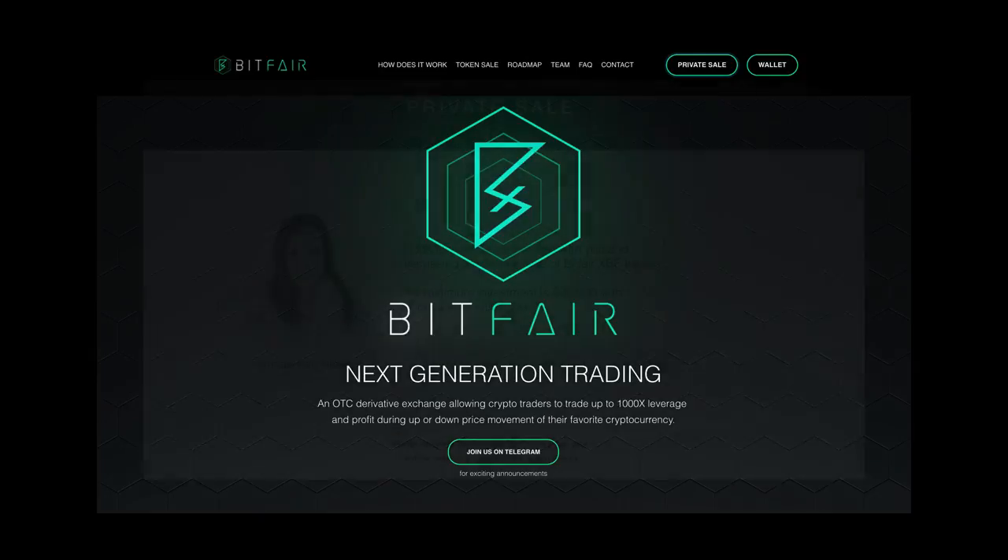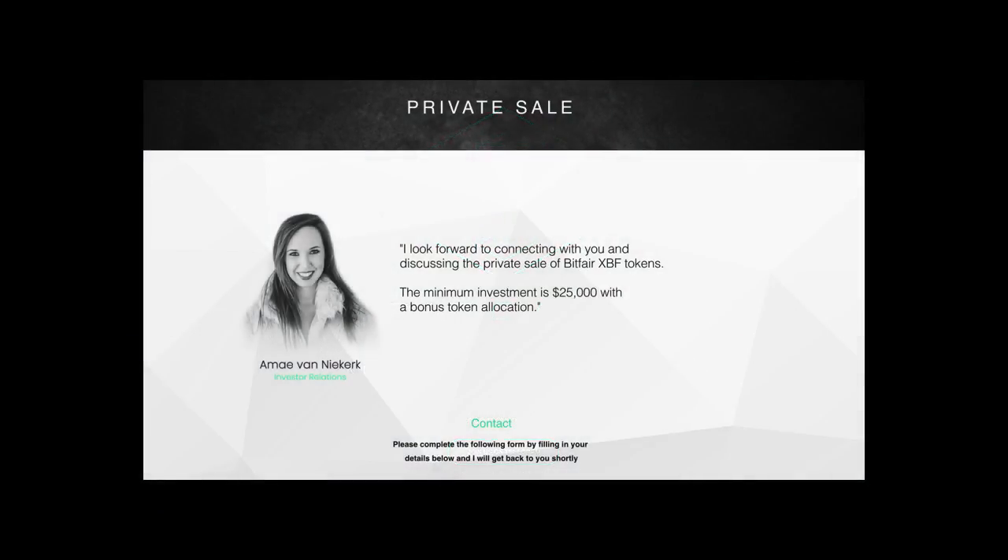I wanted to get in on the private sale — I thought it would be cool — but you need $25,000 to get into the private sale, and I was like, I don't have that much. Which is a little bit sad because this ICO might have potential, so check it out if you are an ICO investor.